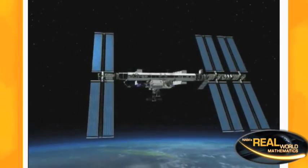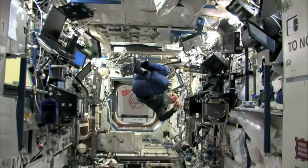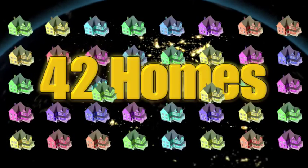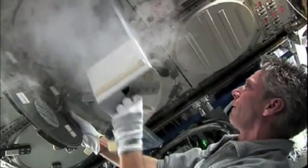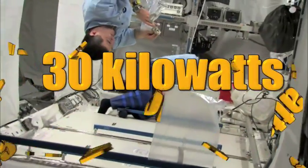The 120 kilowatts generated from the space station solar arrays will be enough to take care of six astronauts, powering all their life-sustaining systems. Here on Earth, 120 kilowatts is about what it would take to power 42 homes. Plus, the amount of power dedicated to science projects is now doubled, from 15 kilowatts to 30 kilowatts.